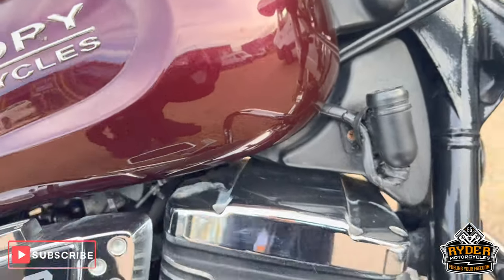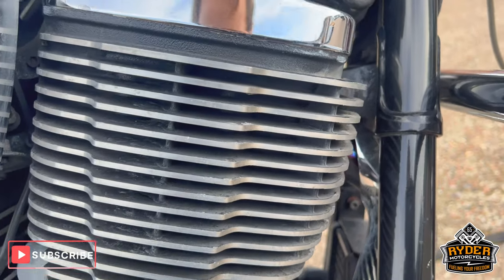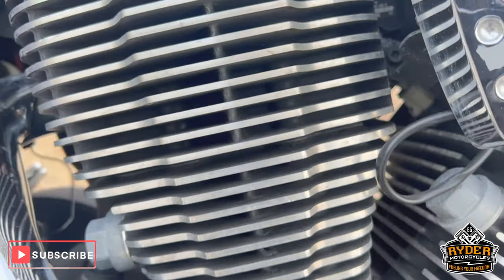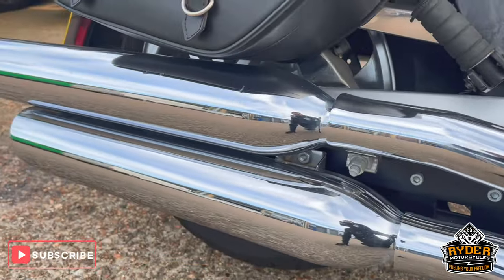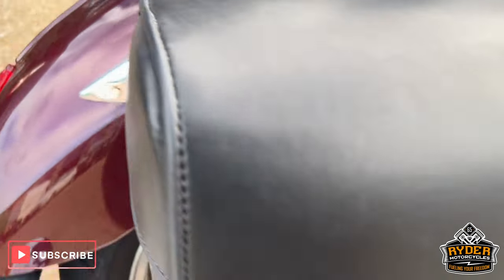Right hand side of the engine — some of the fins have black paint come off. Nice big footboards. The exhaust is nice. Got nice luggage with two panniers either side.